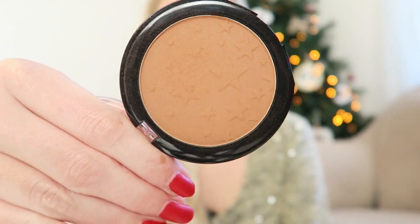Now I'm going to use some bronzer — I'm using the Lottie London 10 Times Bronzer in the color Light Medium. I absolutely love this bronzer. I think if you are pale like me this is a great color because it's not too warm and not too cool toned. It also has a really cute star pattern and it's a really beautiful bronzer.